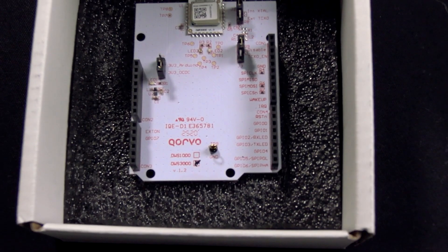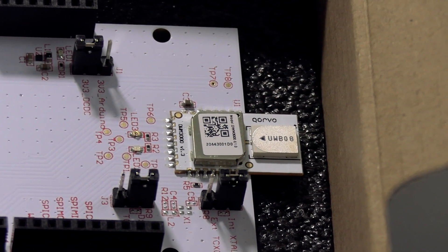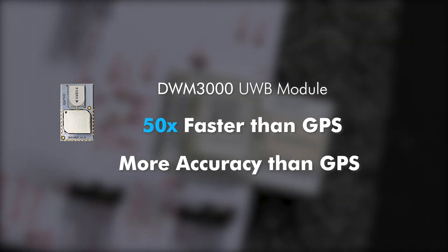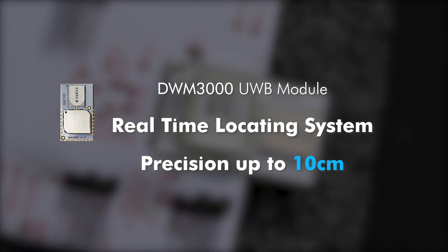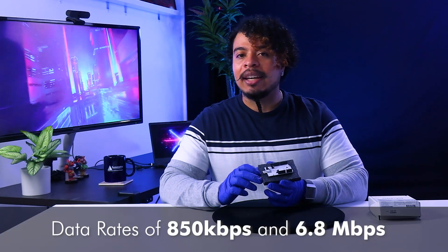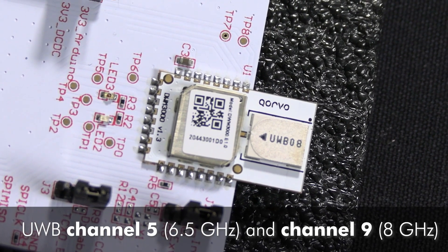Every DWS-3000 shield has a DWM-3000 module mounted onto it. The DWM-3000 from Corvo DecaWave is based on Corvo's ultra-wideband compliant wireless transceiver, the DW3110 IC. With speeds 50 times faster than GPS technology and with more accuracy, this allows for real-time location of objects with a precision of up to 10 cm. The DWM-3000 module supports data rates of 850 kilobits per second and 6.8 megabits per second.